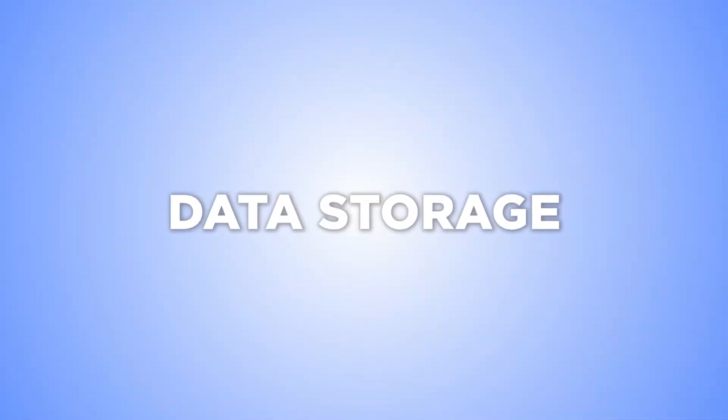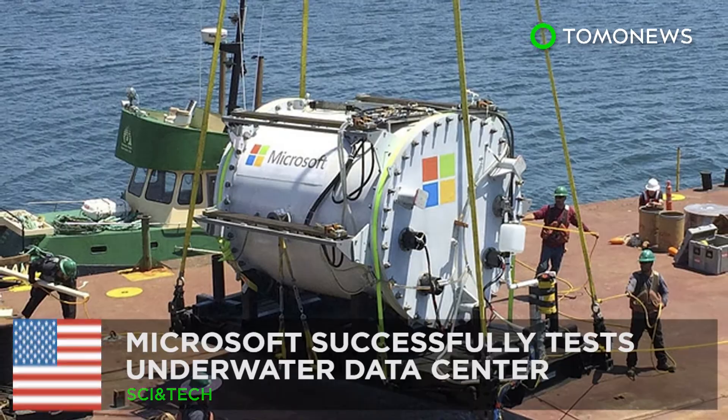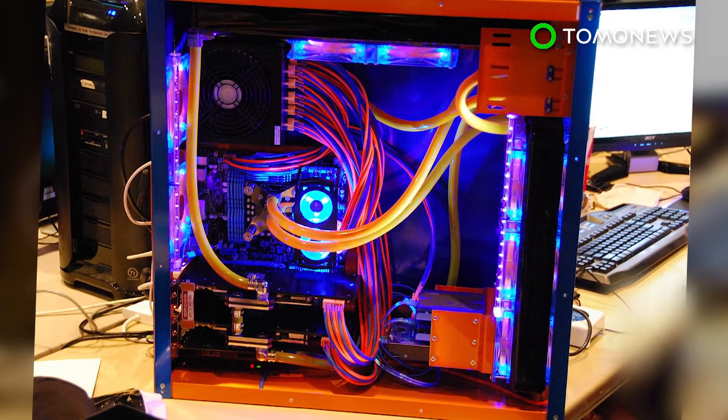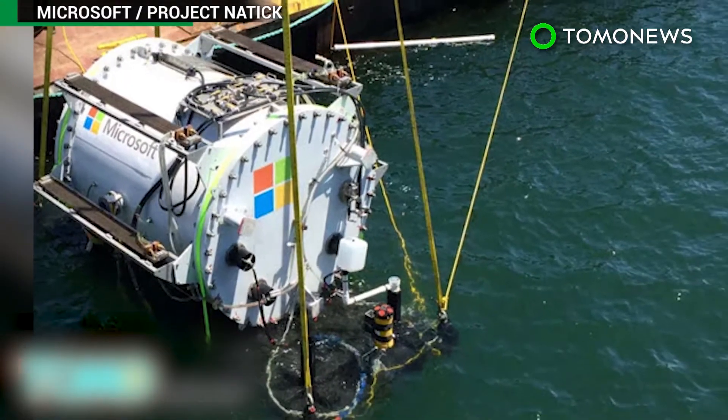Here's more on advances that have been made in data storage. Microsoft successfully tested an underwater data center. Gaming enthusiasts have long been water cooling their PCs for optimum performance, something Microsoft recently put to the test on an industrial scale with a subsea data center.